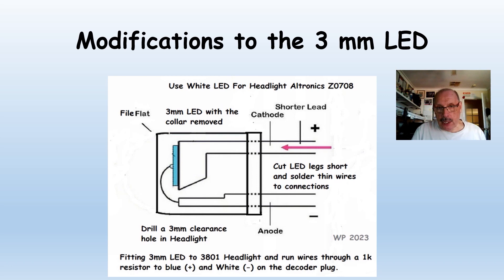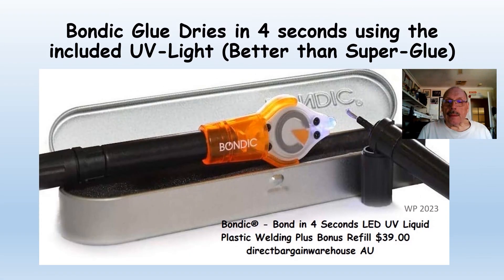This is the modification for the 3mm LED. I've filed the front of the LED down and filed the back collar down so it can be fed in through from the front. I used bondic UV glue to glue it in place — with the UV light, it only took four seconds to bond. You could use superglue if you were careful. You can buy bondic with a bonus refill for $39, but we actually bought ours for $12 from Aldi on an Aldi special, so it's worth keeping your eye out for those deals.